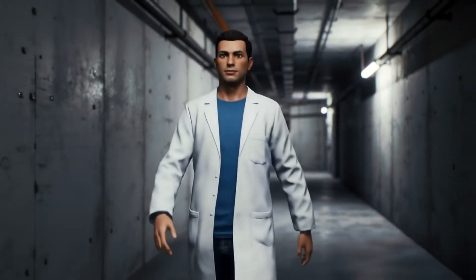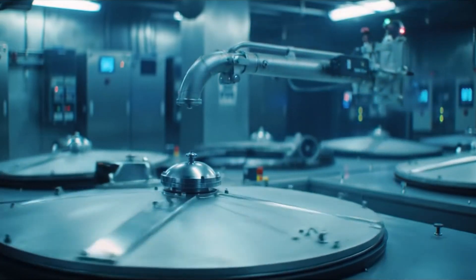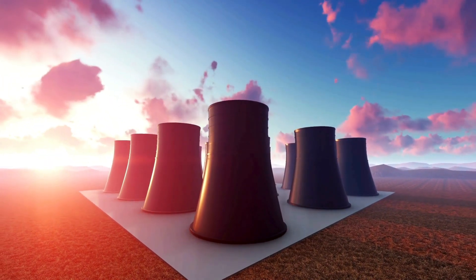Behind reinforced concrete walls, 8,700 centrifuges spin uranium at 63,000 revolutions per minute. Each machine is worth hundreds of thousands of dollars. Together, they represent Iran's nuclear future.